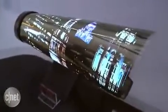Truly portable television — take it with you anywhere. It's not quite full HD resolution yet, but they're going to work on that. They're also working on making it larger. 18 inches is great for a portable tablet size, but they want to get it up to television size.